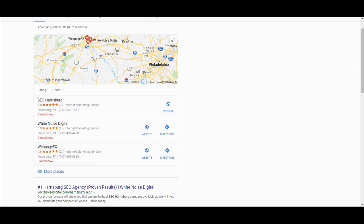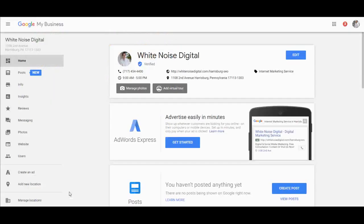You want to get in here. The first thing you want to do is go to google.com/business, and that's going to take you right here. I recommend doing this on a desktop — it's a little nicer. This is what it looks like on a laptop. Over here, this is your menu, and you're going to want to go to Messaging.